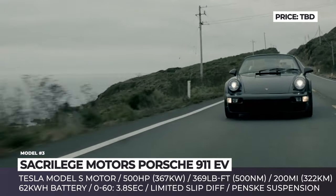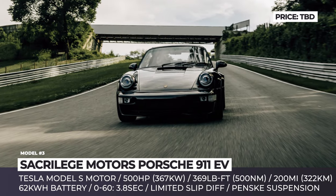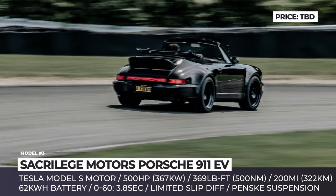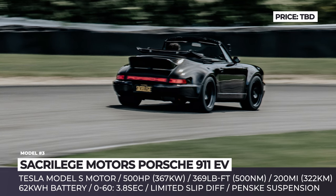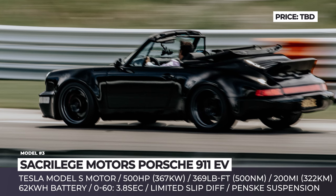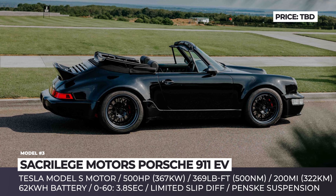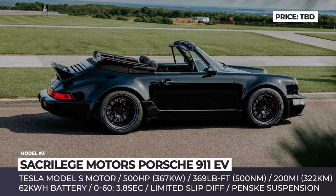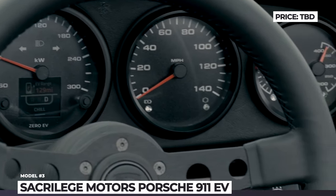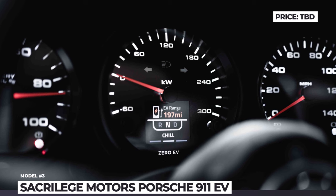The 911 EV also gets a limited-slip differential for maximum grip even in poor road conditions, and a custom suspension setup with two-way inverted coilover shocks up front and three-way adjustable remote reservoir units in the rear. The three-piece forged wheels are supplied by Fisk and wrapped in Michelin Pilot Sport PS2 tires. Stopping power is provided by Brembo Performance brakes. The Blackbird comes dressed in black inside and out, keeps analog gauges and tips the scales at 3,200 lbs.